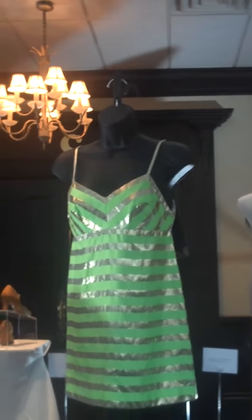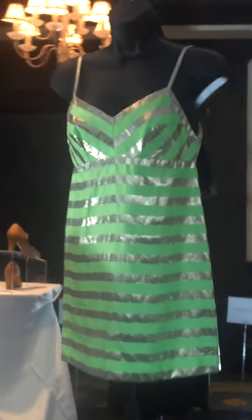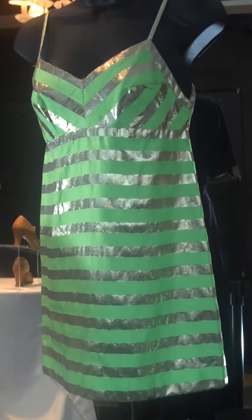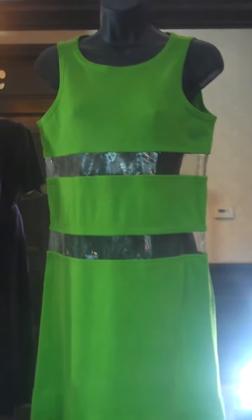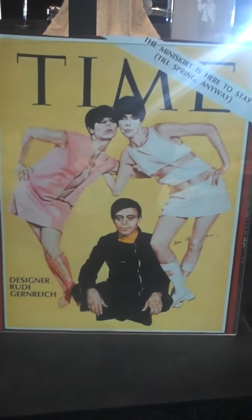Moving into the 60s, we have a Jean Varon lime green and silver striped mini dress circa 1966. He was known as John Bates, located in London, and was very much attributed as the inventor of the mini dress. I have a photo of Twiggy wearing the same dress in a different colorway — red and silver — while this one is lime green and silver. Then we have the Rudy Gernreich dress from 1967, lime green knit and plastic. He was known for his knits and also for the monokini, a famous mod American designer. You can see a Time magazine cover with him and his model Peggy Moffitt wearing the dress in white.